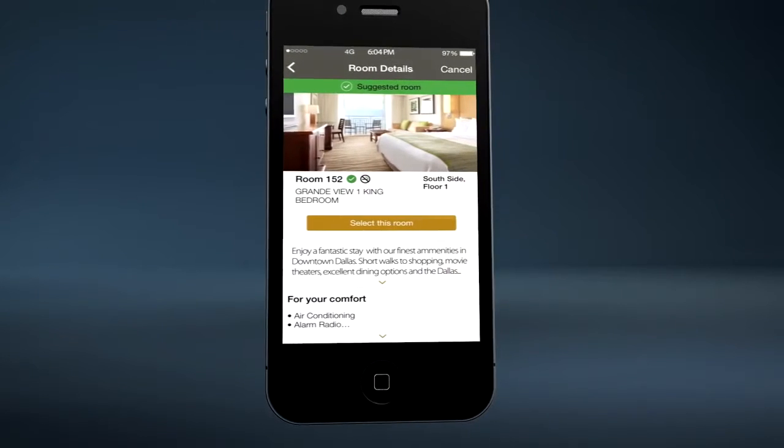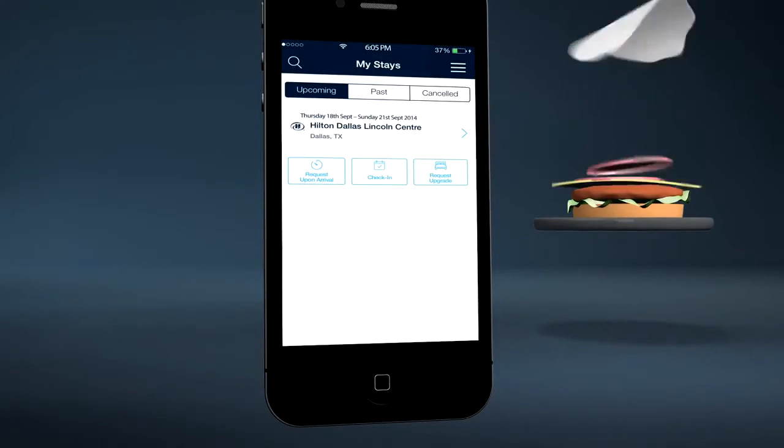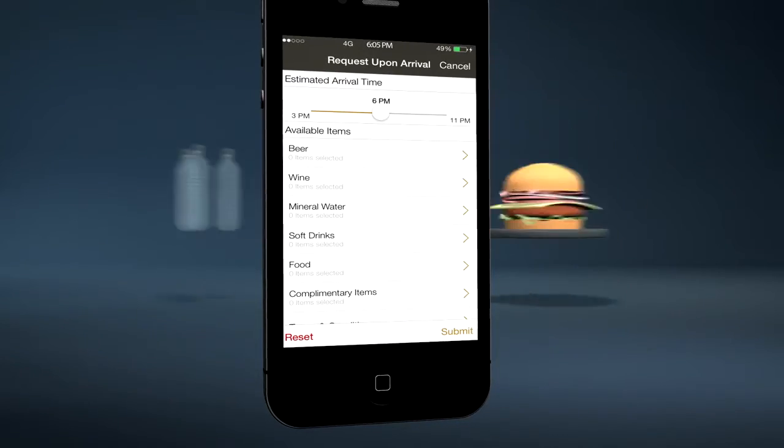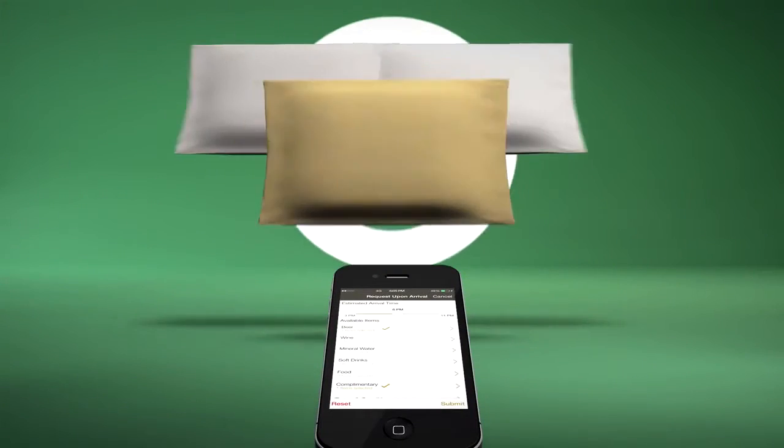Let me take a quick look at the details. I can pre-order things for my room that'll be there when I get there. And if my flight's anything like last time, I'll probably need a cool beer waiting for me, and an extra pillow for a good night's sleep.